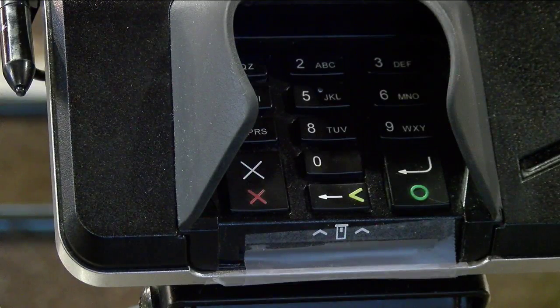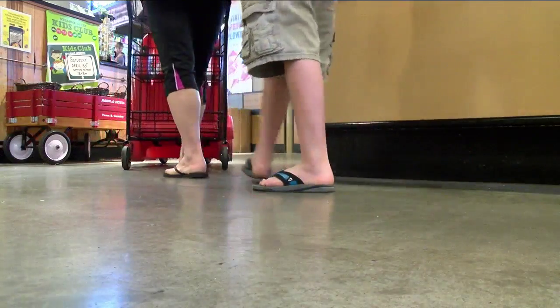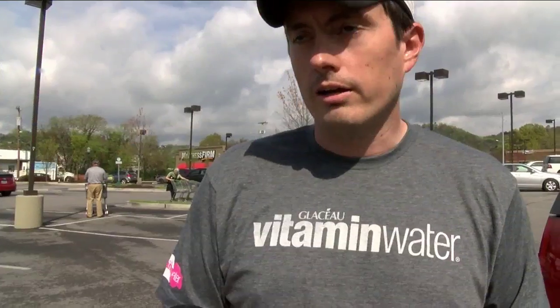Other shoppers who haven't dealt with fraud before say the chip reader holds them up longer in line. I assume it's safer and it's better and I guess I should like it for that reason, but for my general use it just takes longer to use.